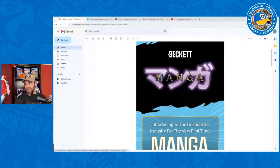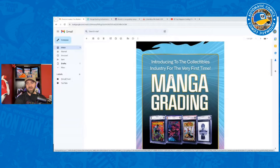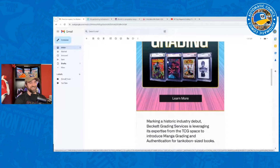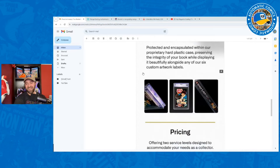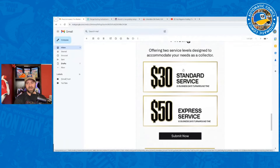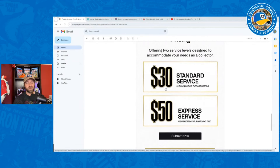This is the email I got. It's got Beckett here introducing to the collectibles industry for the very first time manga grading. Chainsaw Man is right in the front. You've got things like One Piece, and Frieren — if you don't watch that show and you're into anime, go check it out. Best anime of the year, absolutely love it. They've got little details here: $30 for standard service, $50 for express — very similar to what we see with modern comic grading.